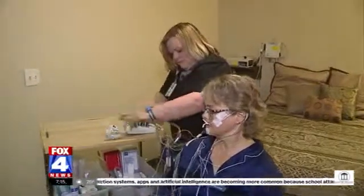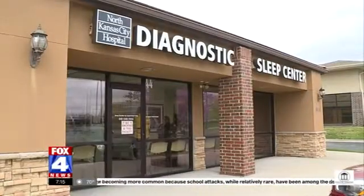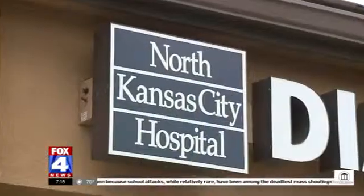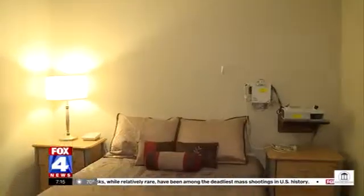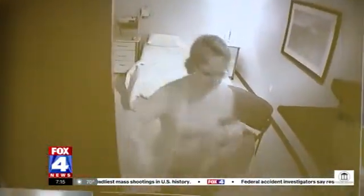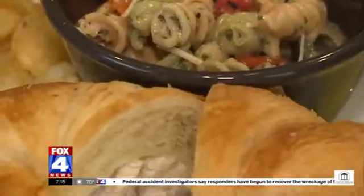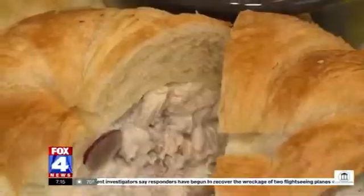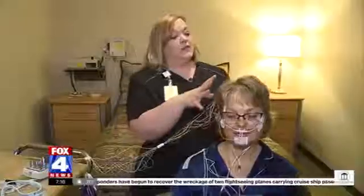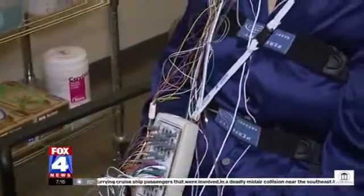Doctors recommend a sleep study, and there are a number of places that perform them. This location, associated with North Kansas City Hospital, looks like a small hotel. A patient will go into the sleep center before their normal bedtime, allowed to go about their normal routine — taking medicines and eating whenever they want — but with a cutoff time for consuming caffeine. They start with an EEG, monitoring different parts of the brain to determine whether the patient is awake or asleep and what stages of sleep they reach.